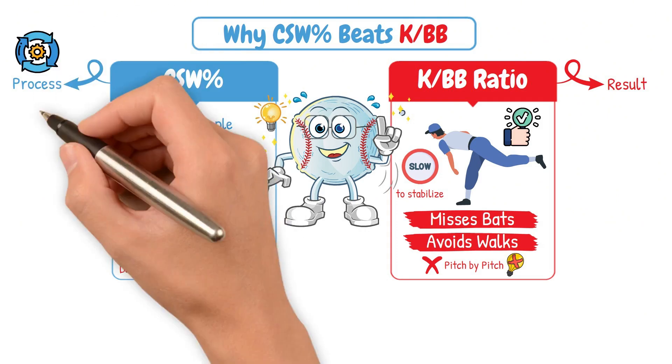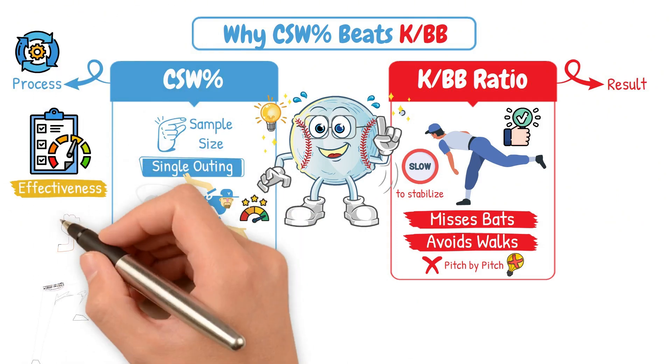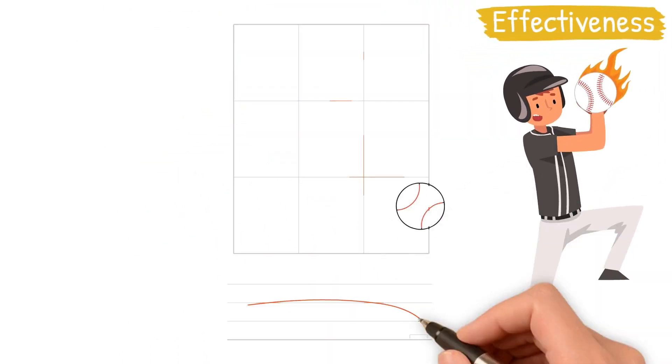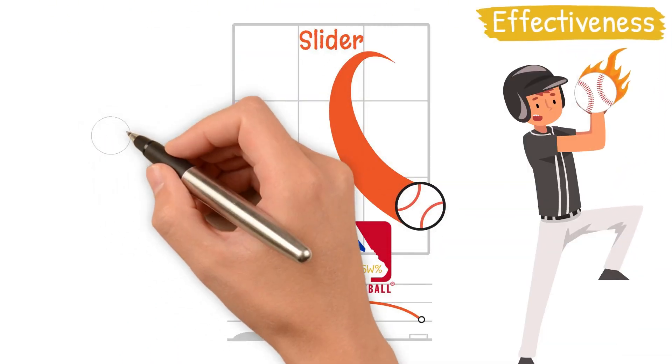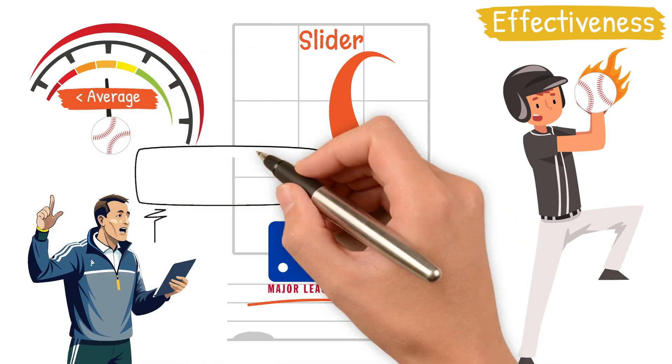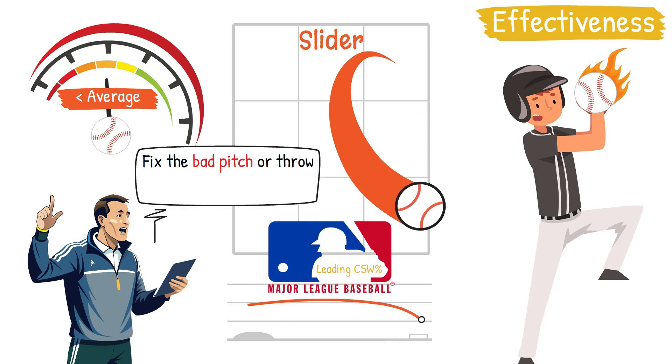CSW Percentage is a simple way to evaluate the effectiveness of a pitcher or pitches within that pitcher's arsenal. If a pitcher's slider has a league-leading CSW percentage and their fastball is much below average, from a coaching standpoint you either need to address why that pitch isn't performing, or throw the better one more.